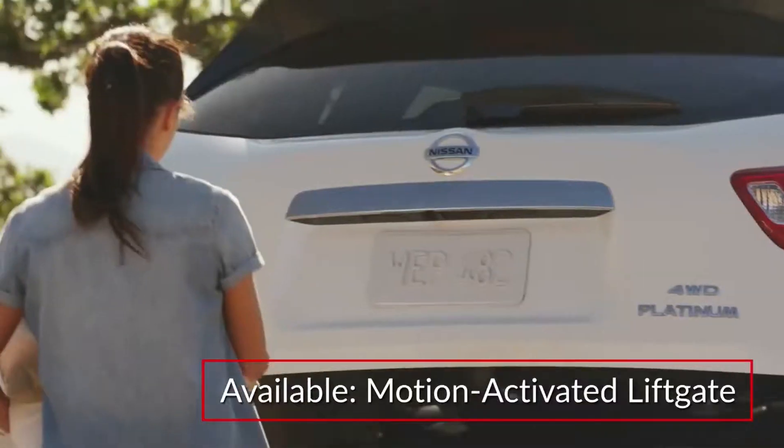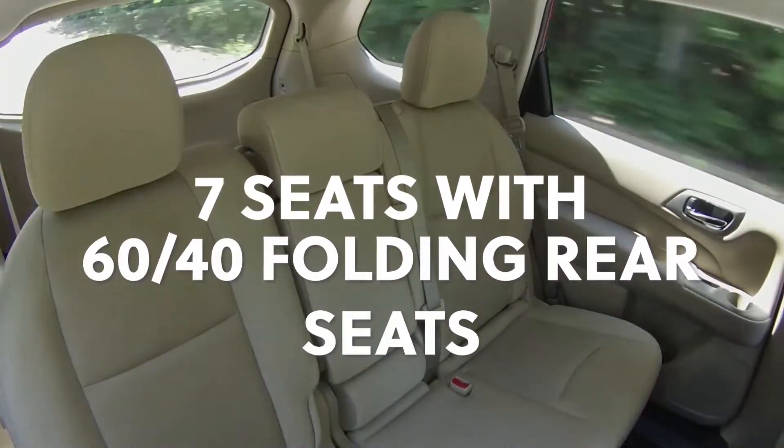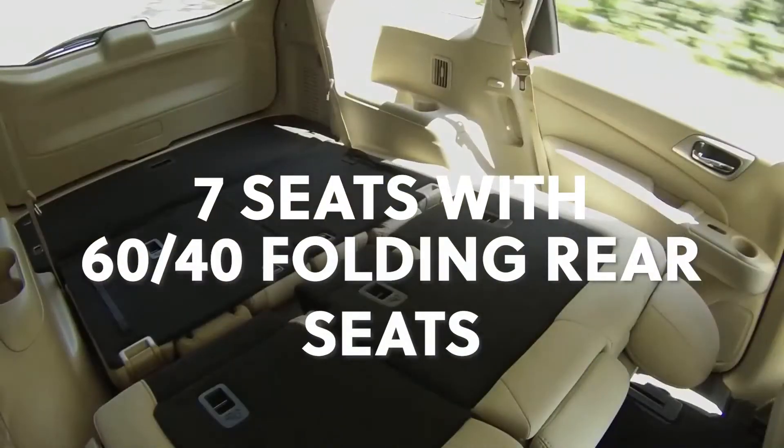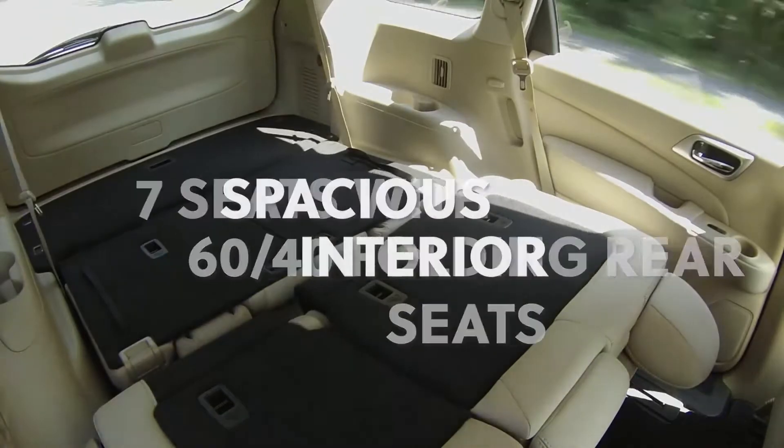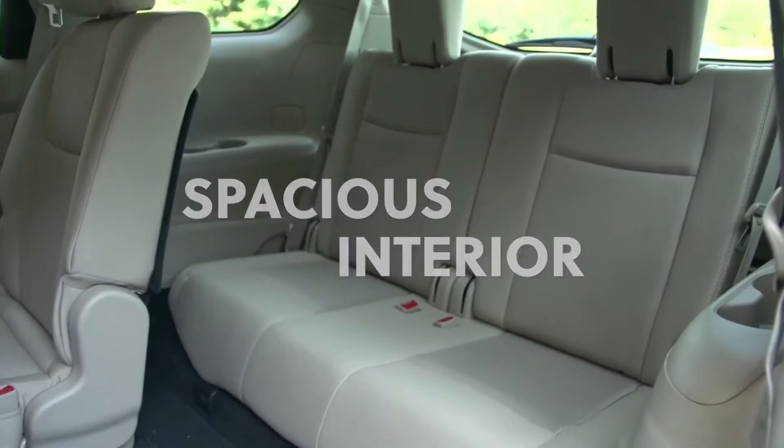A motion-activated liftgate is available. Inside the 7-passenger Pathfinder, the EZ-Flex seating system features a 60-40 split-fold-flat second row with tip-up seat for easy access to the 50-50 split-fold-flat third row.